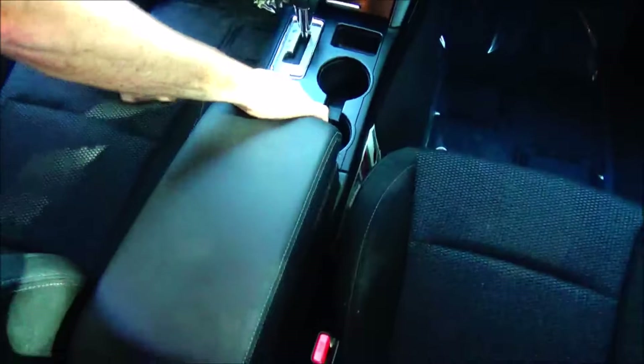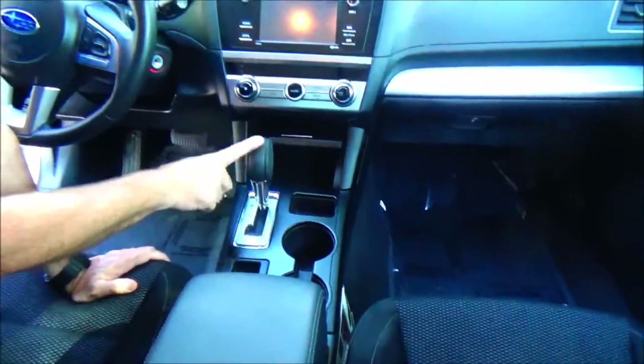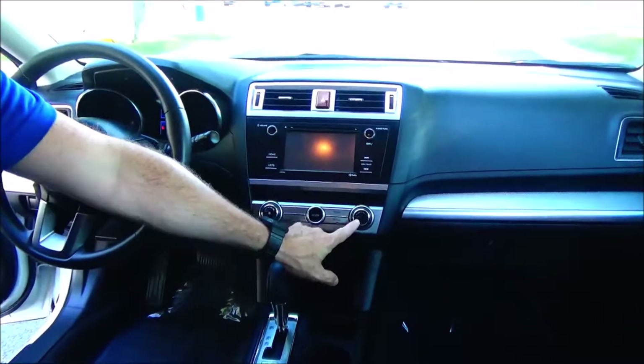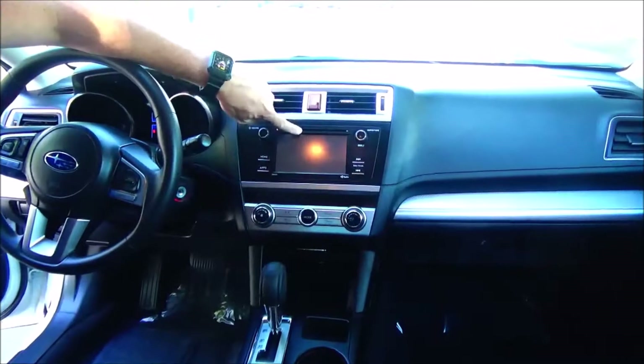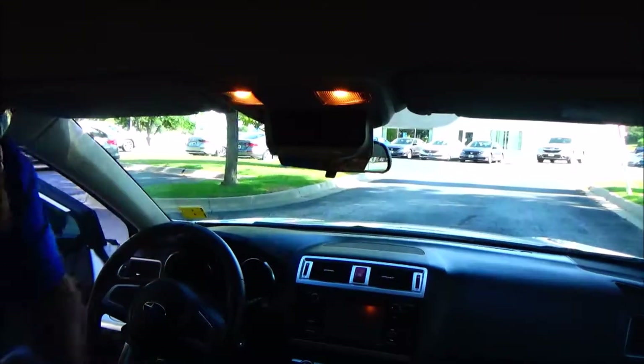Armrest with storage, lots of room inside. Cupholders, coin tray, automatic transmission with sport mode, USB auxiliary and power outlet, heating and air conditioning controls, touch screen radio with Bluetooth and CD. Day/night mirror, sunglass holder, and your map lights.